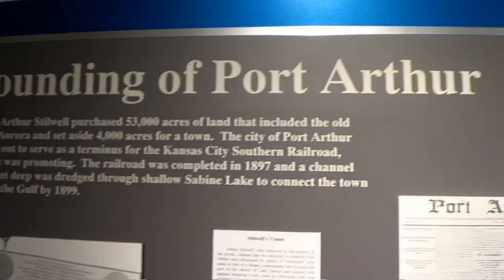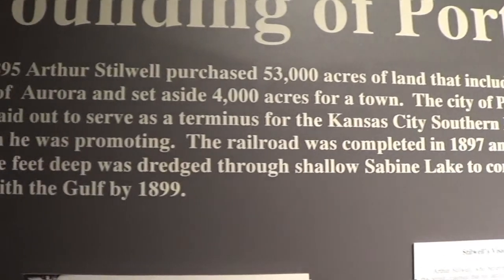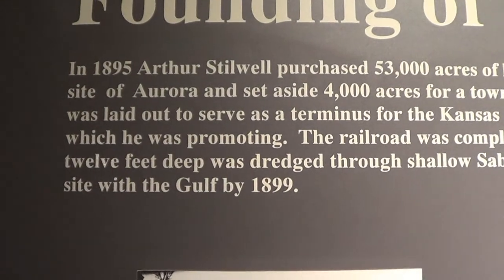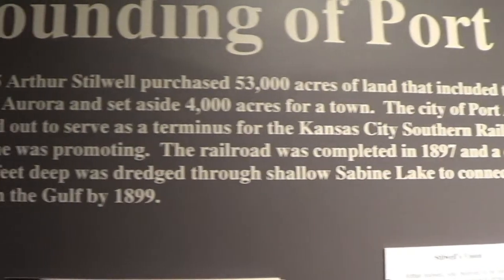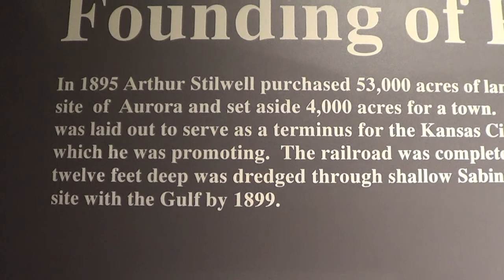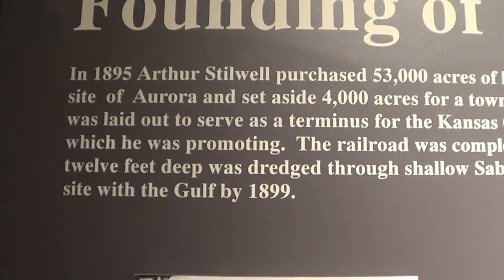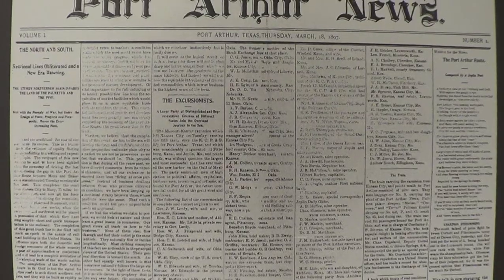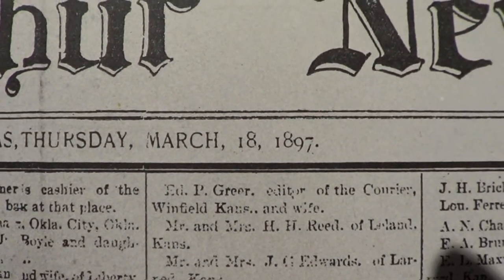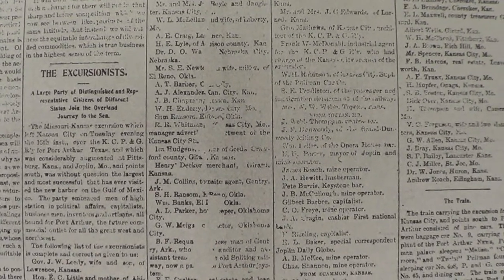This is the founding of Port Arthur. In 1895, Arthur Stilwell purchased 53 acres of land that included the old site of Aurora and set aside 4,000 acres for a town. The city of Port Arthur was laid out to serve as a terminus for the Kansas City Southern Railroad, which he was promoting. The railroad was completed in 1897, and a channel 12 feet deep was dredged through shallow Sabine Lake to connect the town with the Gulf by 1899. Here's an article from 1897. Railroads were the thing.